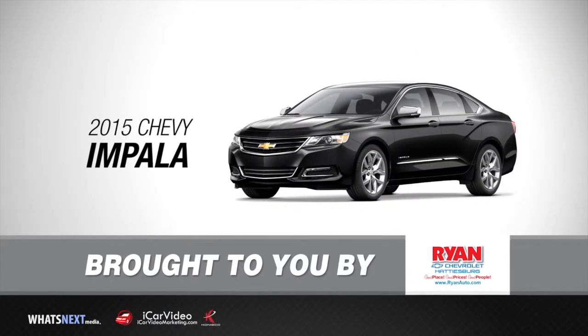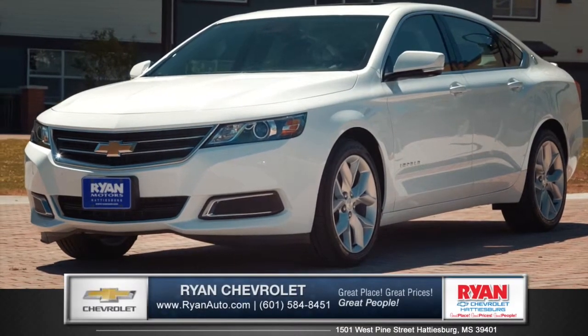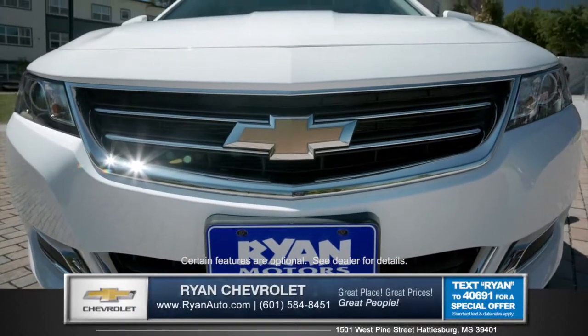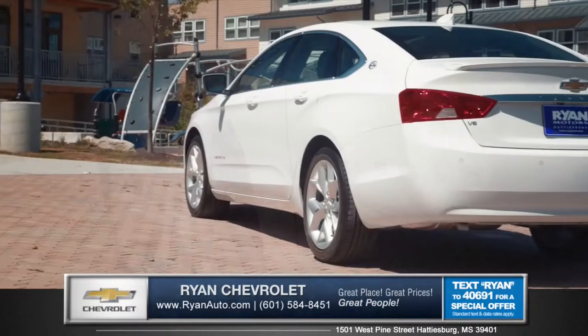Let's talk about the new 2015 Chevrolet Impala from Ryan Chevrolet. The power dome hood, wide chrome grille, and HID projector beam headlamps show the bold new face of Chevrolet. 18, 19, or 20-inch aluminum wheels and chrome highlights complete the sophisticated exterior.